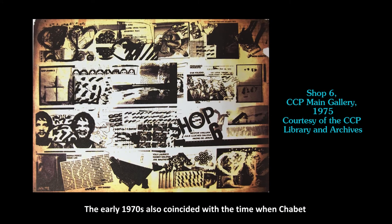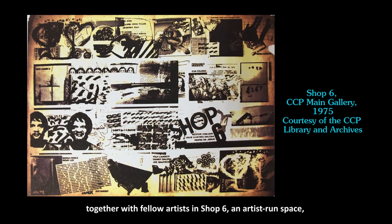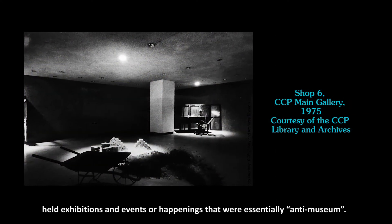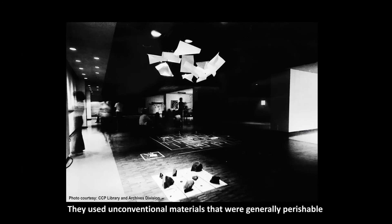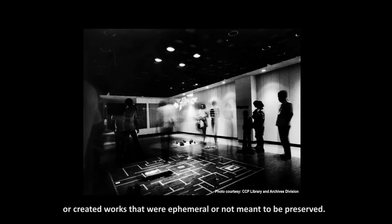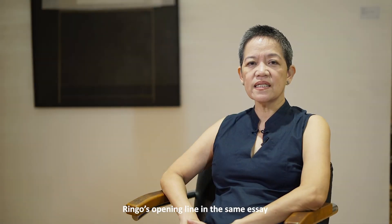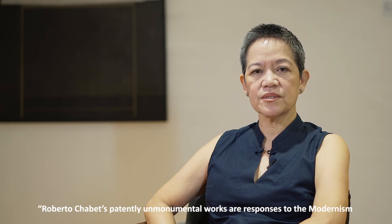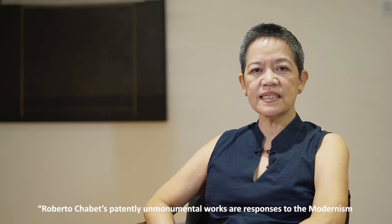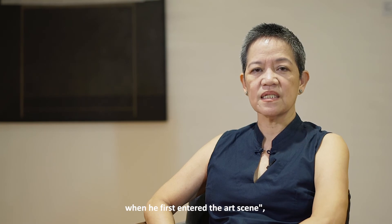The early 70s also coincided with the time when Chabet, together with fellow artists in Shop 6, an artist-run space, held exhibitions and events or happenings that were essentially anti-museum. They used unconventional materials that were generally perishable or created works that were ephemeral or not meant to be preserved. Ringo's opening line in the same essay resonates well with the LT Theater curtain. She notes — and I quote — Roberto Chabet's patently unmonumental works are responses to the modernism that was in place in the Philippines in the 1960s when he first entered the art scene.